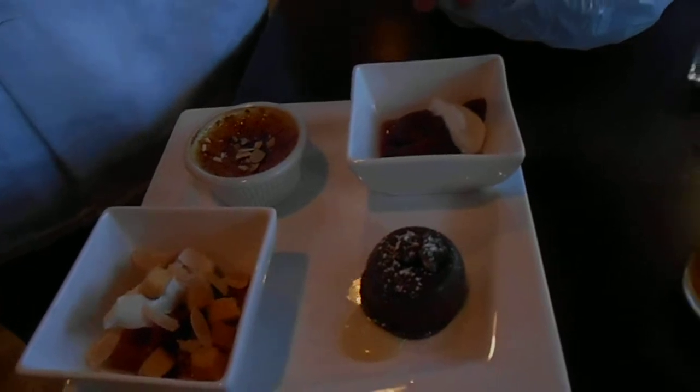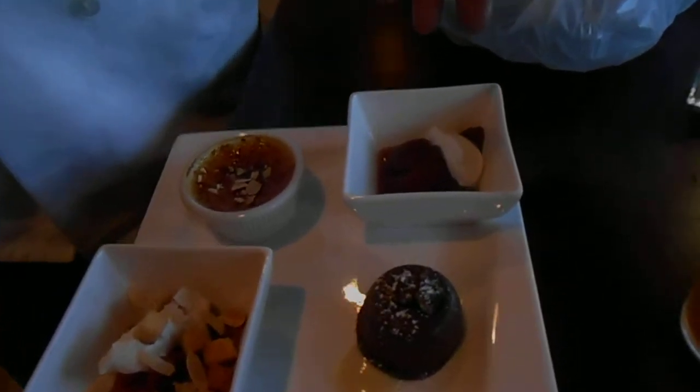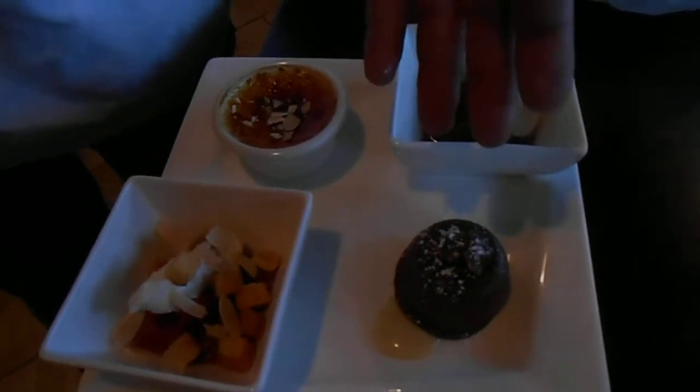Over here we have red wine and pork poached pears with honey Greek yogurt. This is toasted almond crème brûlée. This is a flourless milk chocolate cake.